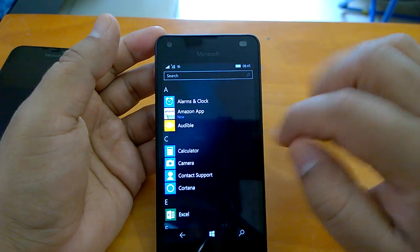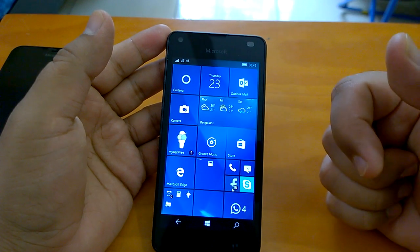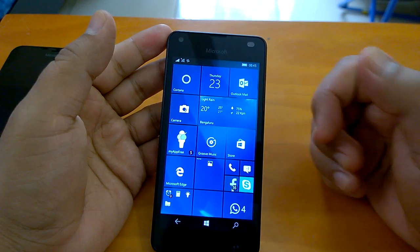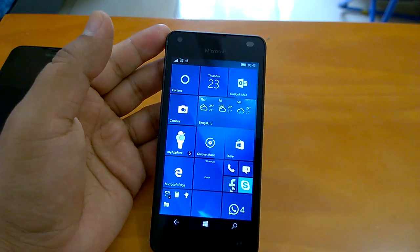Coming to the installation experience, the build installed very, very smoothly. For us it took around 35 to 40 minutes for the build to install, including the restart and data migration. Quite good overall.